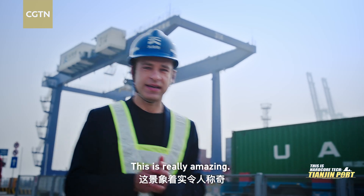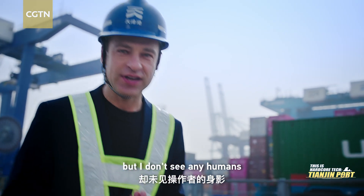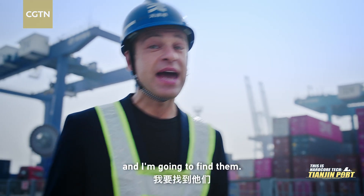This is really amazing. I see all of this equipment working, but I don't see any humans operating these machines. There's got to be some people here and I'm going to find them.